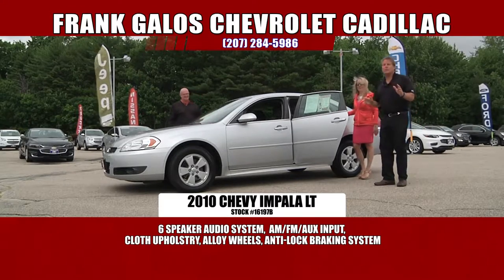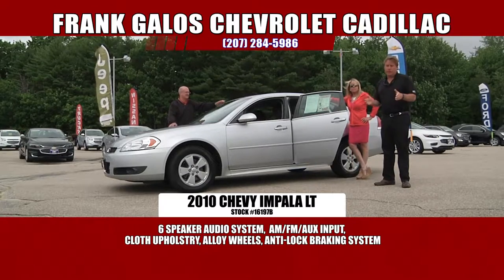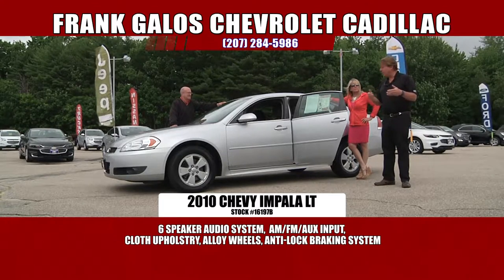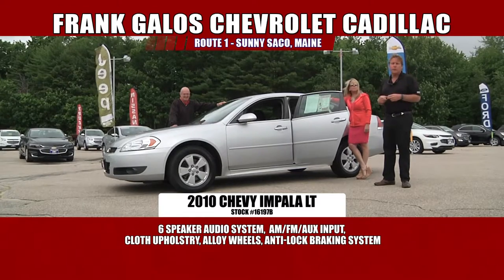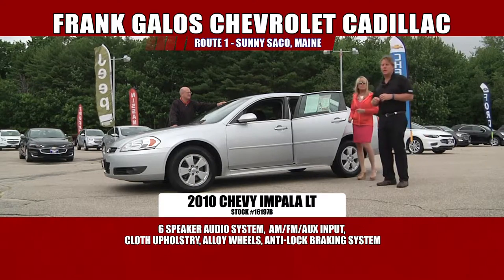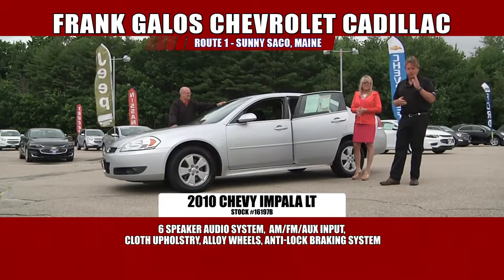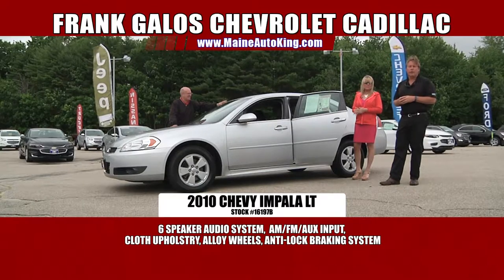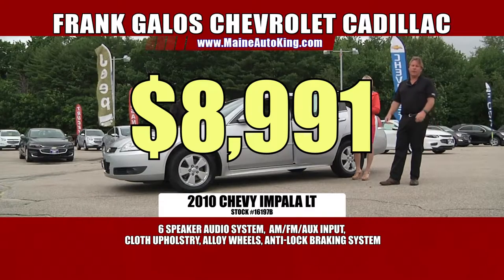Folks, these cars are really great — front-wheel drive, great on gas, very roomy, very affordable. This one's extremely affordable. You'd expect this car, even being a 2010, to be $13,000 or $14,000, which is probably what it should be. But Jim priced these things out and they're too low, but we're going to make a lot of friends this week. We have this one on sale for only $8,991.